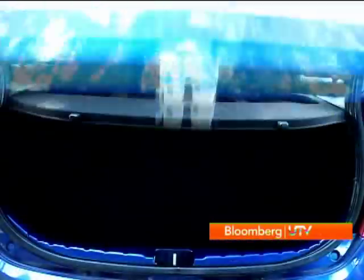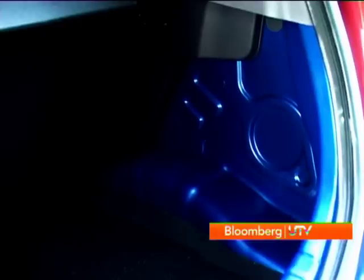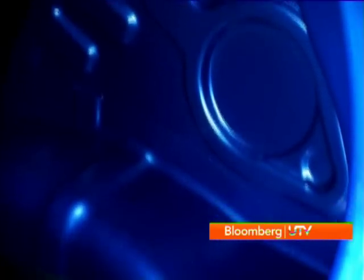When you flip open the boot, you get 251 litres of luggage space. But you can see some signs of cost-cutting, like the exposed wall of the boot.